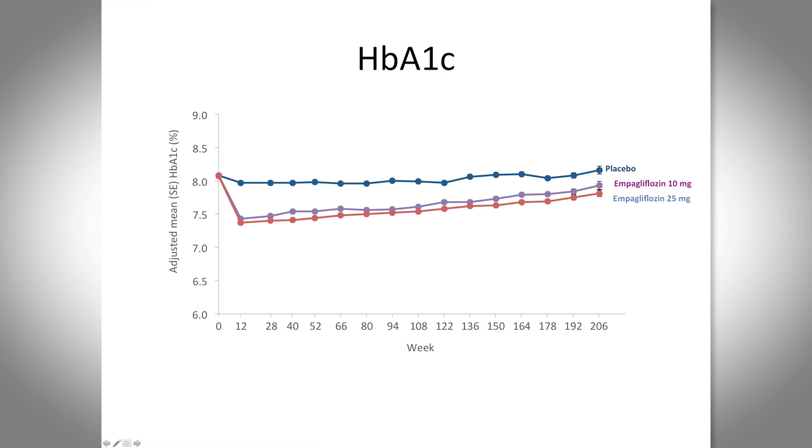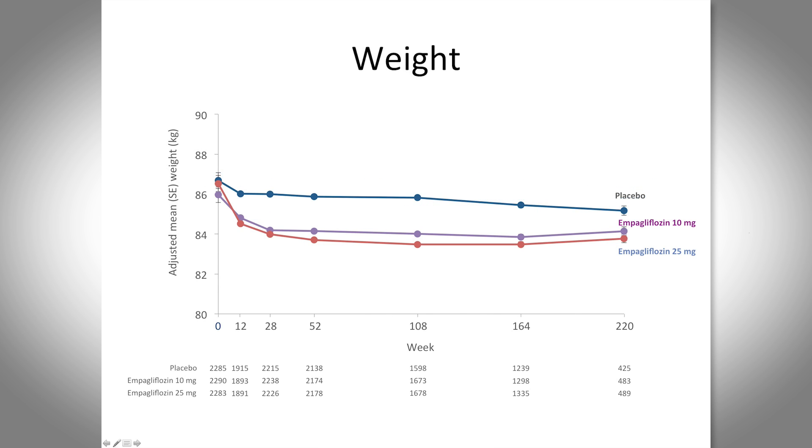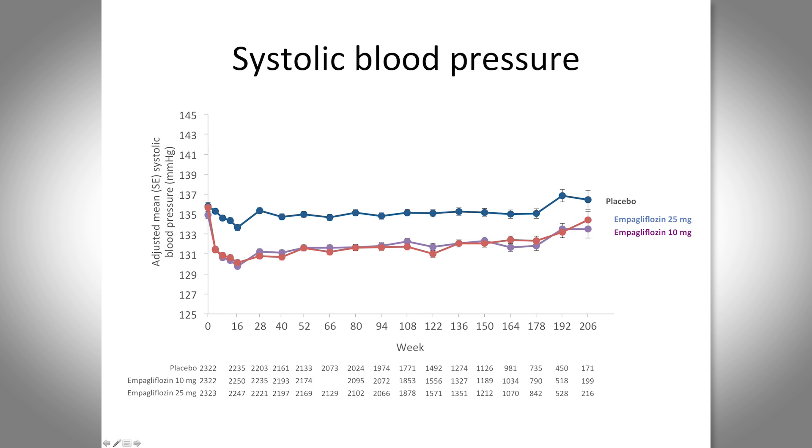Starting with the not-surprising results: A1c reduction was modest at about 0.7%, consistent with what we've seen with other SGLT2 inhibitor data, and that was seen with both the low dose and the high dose. Weight showed a modest reduction of about two to three kilograms — not huge, but considering the natural history of diabetes is weight gain over time, it is always nice to see a diabetes medication that does not promote weight gain.